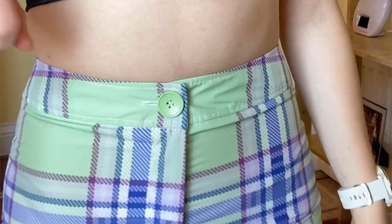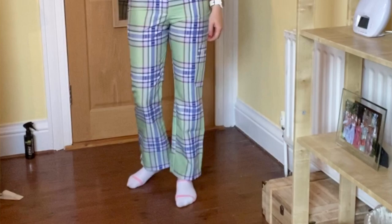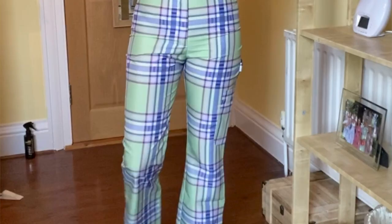The next item is these ASOS Design 90s check kick flare trousers in shell fabric - also a papery material. They're a UK 6 and were £32 reduced to £10.20. I think these are so cool - there's a weird little loop of material detail on them. I'm not 100% sure how I'd style these but I imagine with my Puma Calis and just a t-shirt or top. I think they're pretty cool and I like them a lot.